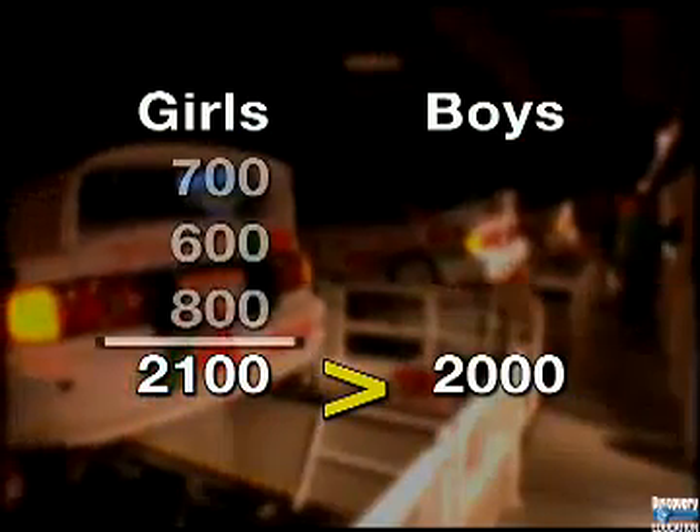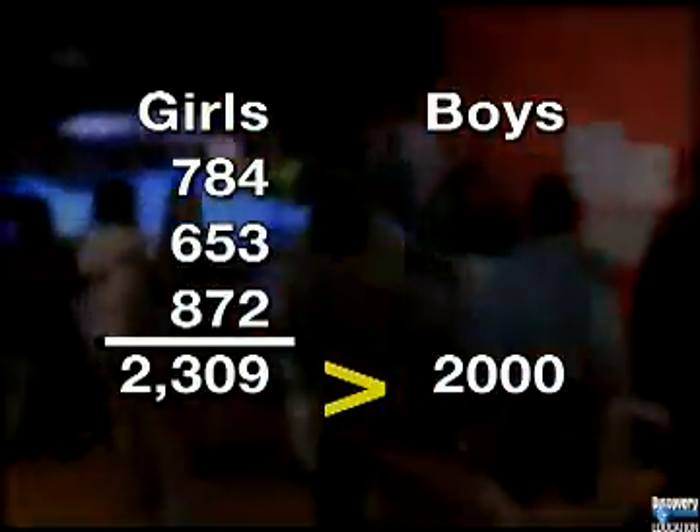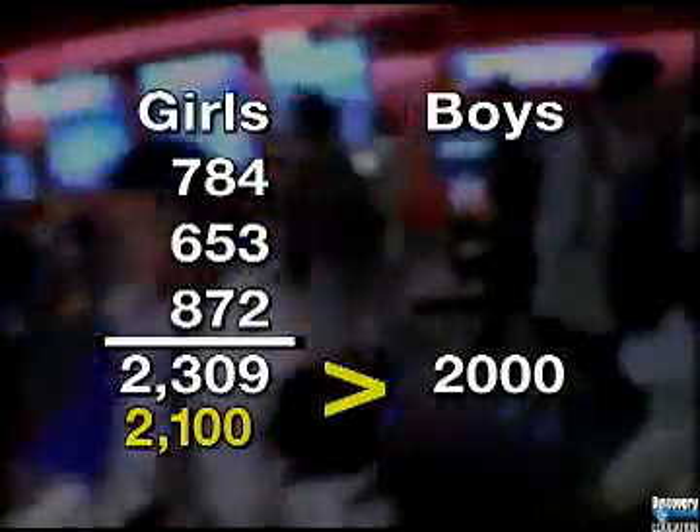Now, add up the exact totals. First, the girls' scores: two thousand three hundred nine. This compares with the estimate we made of two thousand one hundred points.